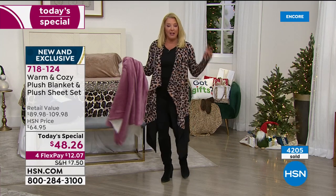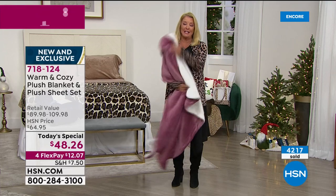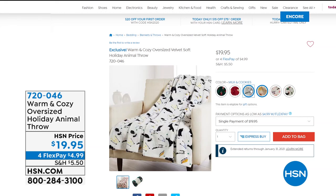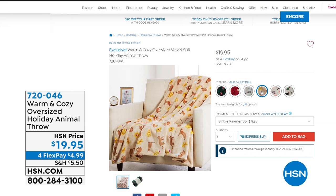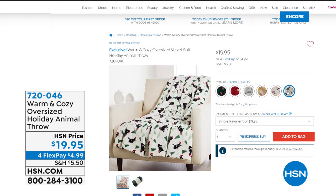We have some brand new stuff coming up. This is still to come — don't forget about the blanket throw that matches back to the today's special. But I want you to see this next thing — it's brand new. It's our brand new warm and cozy oversized velvet soft holiday animal throw. We have three dog designs and three cat designs. We have cat scarf, corgi Christmas, husky sleds, milk and cookies — that's a cat one — schnauzer sweater, and tangled kitty. Those are coming up, and they're $19.95 with four FlexPay.